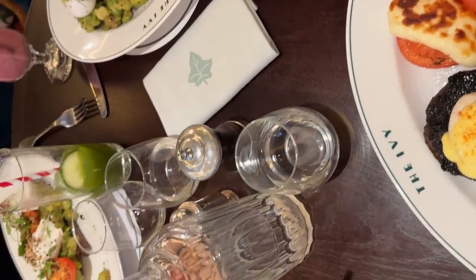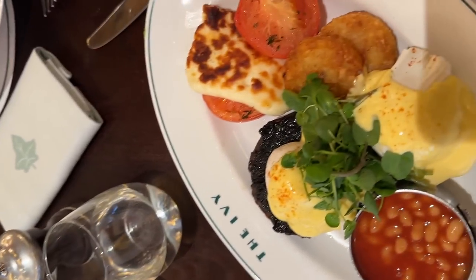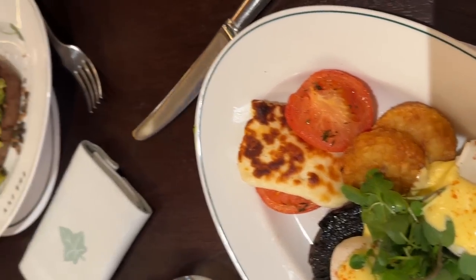I'm kind of getting a little bit of food envy now though. I changed my mind at the last minute and now I'm thinking, oh actually that does look really good.